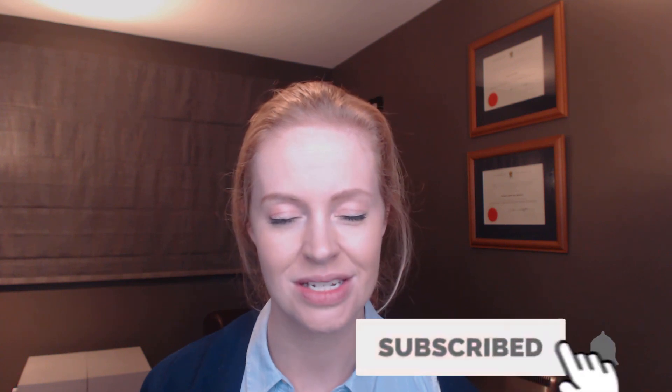Welcome to my channel SwiftMedNZ. If you have a question that you'd like me to do a video on, please post it in the comment section below. Also if you enjoy my videos, remember to subscribe, and you can also hit the little notification bell next to the subscribe button so that you don't miss out on any of our latest videos.